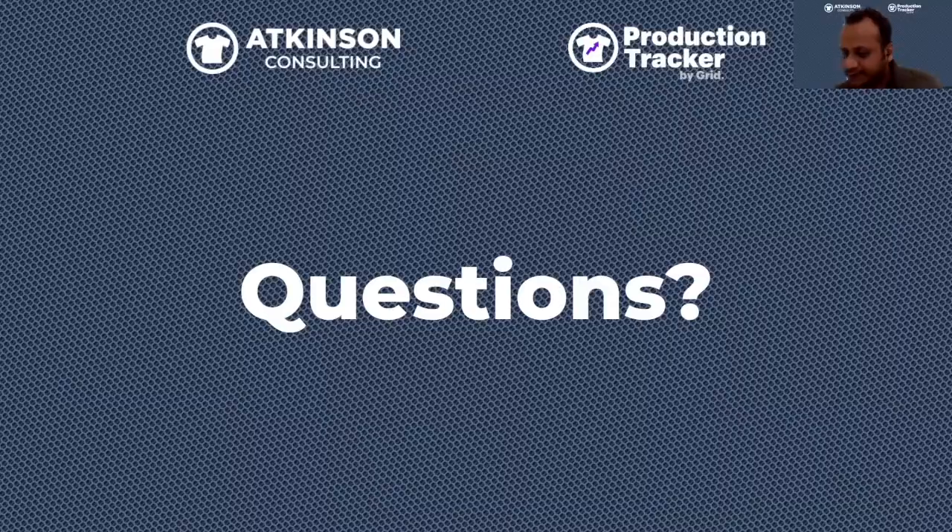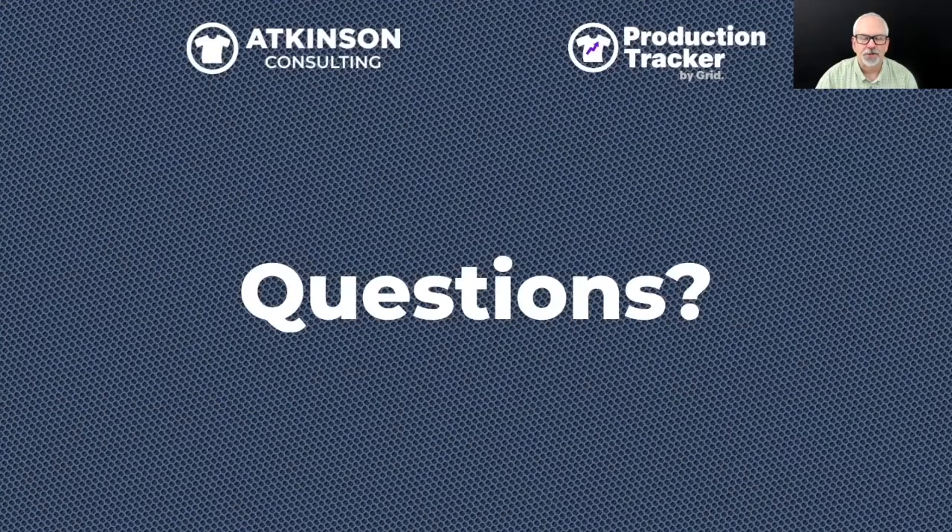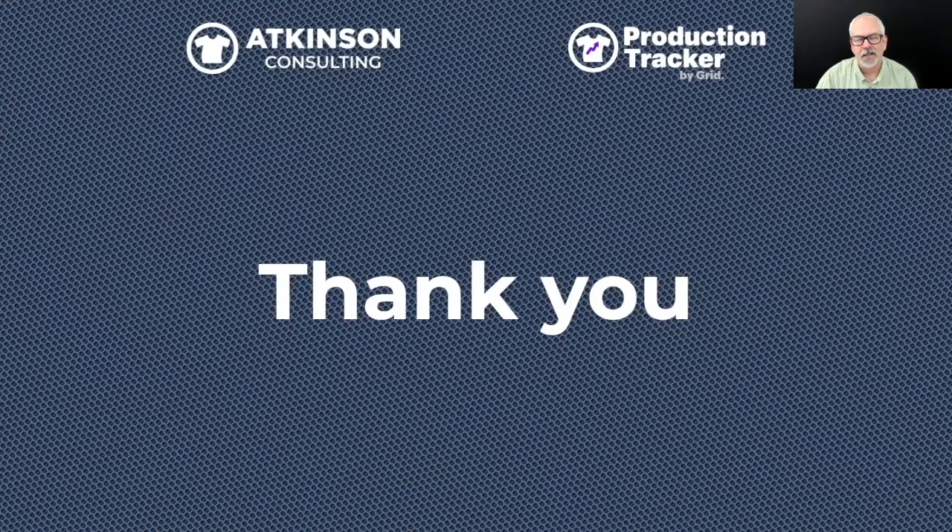Thank you everyone for watching today. Production Tracker is a newer app, launched around mid-last-summer, and we're developing rapidly. If your software platform isn't integrated yet, stay tuned — we'll be adding it soon, or reach out to get it prioritized. For any questions, please reach out to Marshall or the Grid team at Production Tracker — we're happy to help.